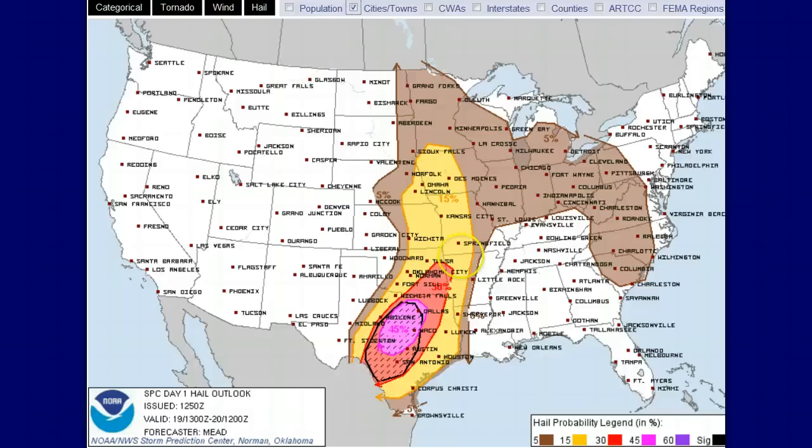Last but not least, let me show you the hail potential. This is very important. A lot of insurance folks and construction people like to understand where hail is possible — the roofers will be out in big numbers after this storm. In this hatched area, there's a pretty good chance that hailstones could be greater than two inches in diameter. That's getting up there — larger than ping pong, almost golf ball size. A 45% chance of damaging hail, which is anything generally above golf ball size, spreads out all across this area.